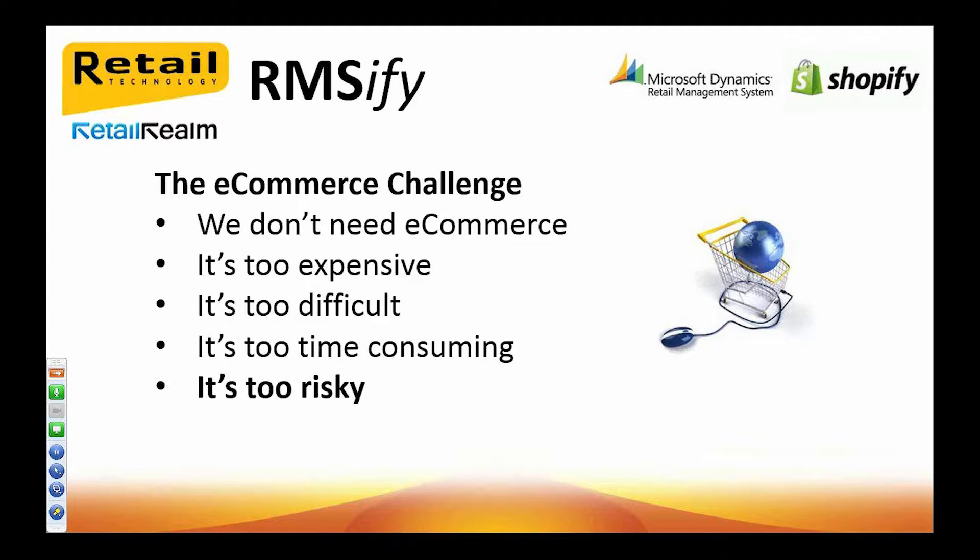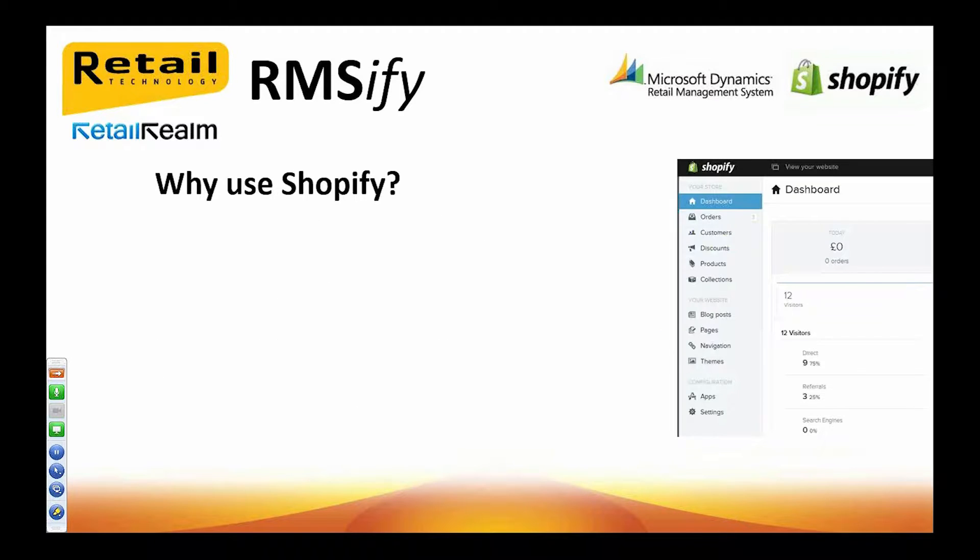However, RMSFI makes it possible to address a retailer's concerns over cost, difficulty, time consumption, and risk. So it's no longer a case of 'why do we need e-commerce?' By the end of this presentation, I hope you'll be asking 'why shouldn't we have e-commerce?' So I guess one of the questions you're probably asking is: why use Shopify?